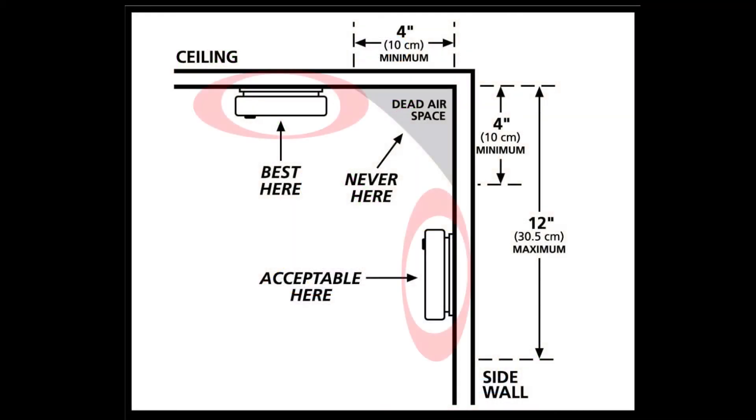Smoke alarms should be installed at least 10 feet from a cooking appliance to minimize false alarms when cooking. Mount smoke alarms high on walls or ceilings. Remember that smoke rises.